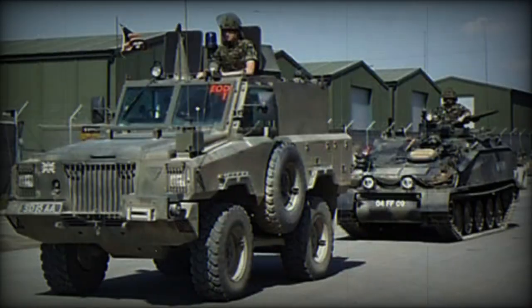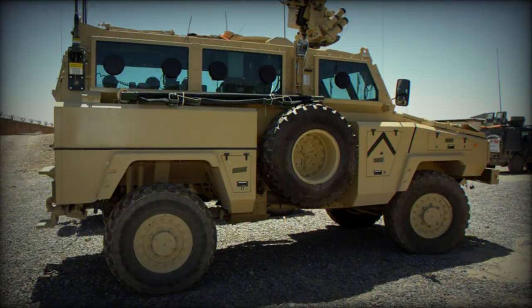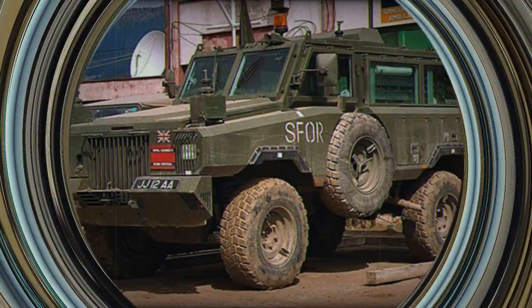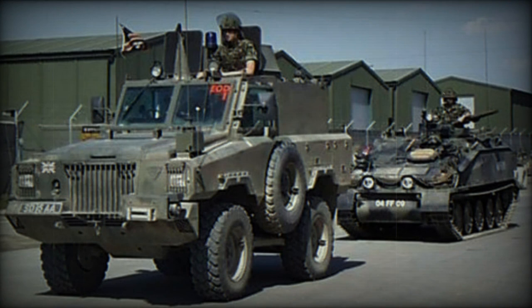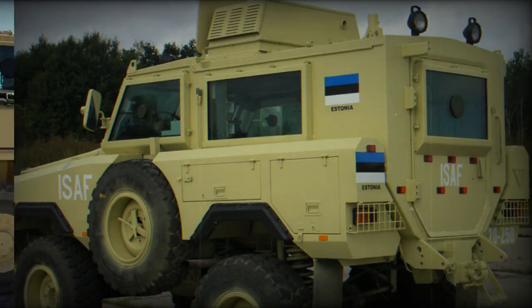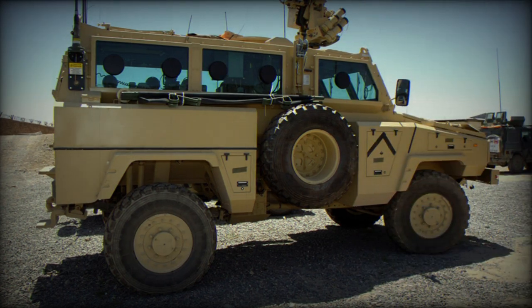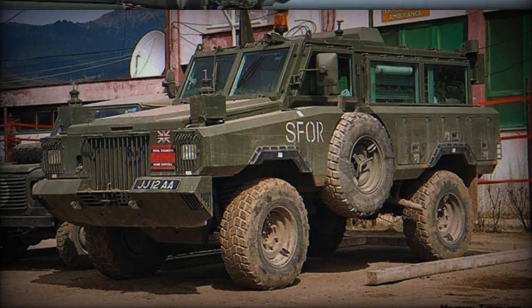At first sight the Mamba resembles a somewhat bulky but conventional personnel carrier, but it was developed not only as an APC but as a mine-protected vehicle for operations in areas where land mines are likely to be encountered. It was developed following a long series of mine-proofed vehicles specifically produced to counter the mine warfare conditions once prevalent along the South African borders and in the former Rhodesia. The Mamba, produced by Reumech Sandrock, has an armored underline with sloped plates intended to direct the worst of a mine blast away from the vehicle.